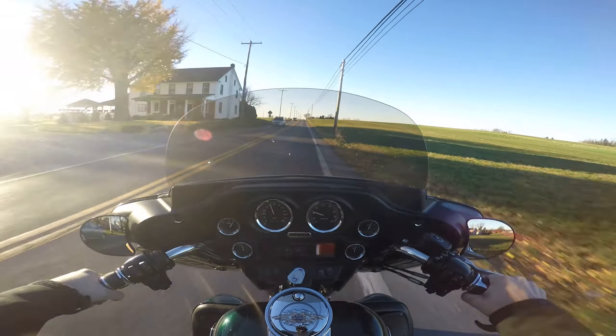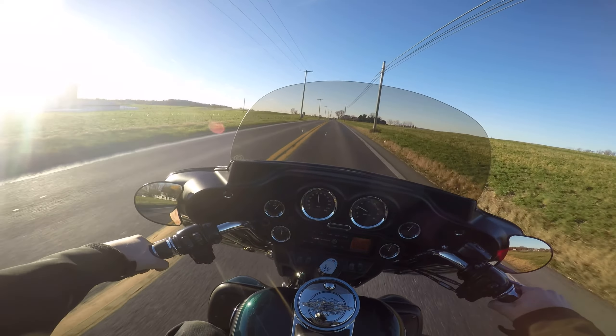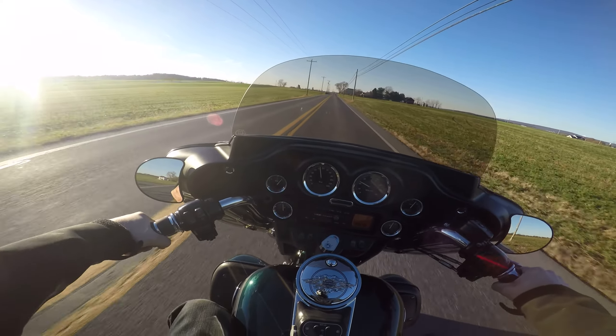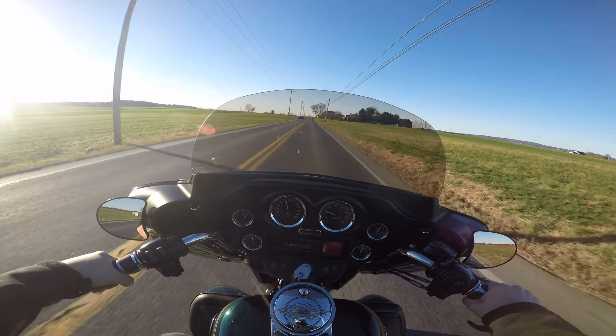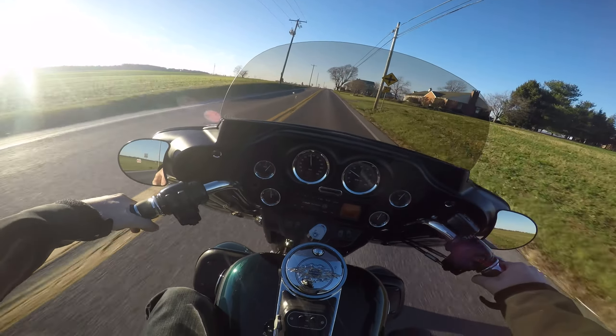It's carbureted, but I didn't have to choke it — a cold start at like 60 degrees and the thing just fired right up. That's amazing. This thing's tuned very, very well. Radio sounds good.